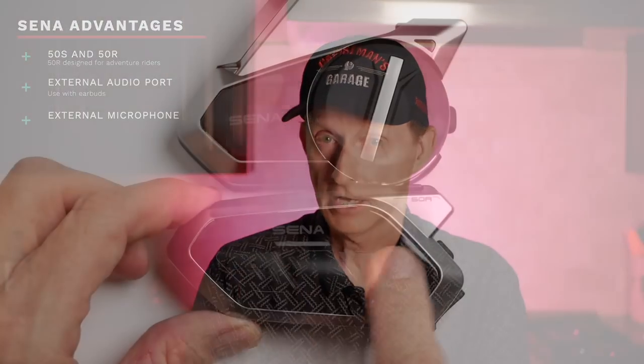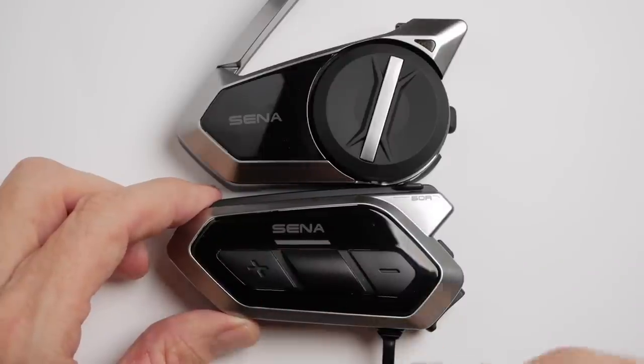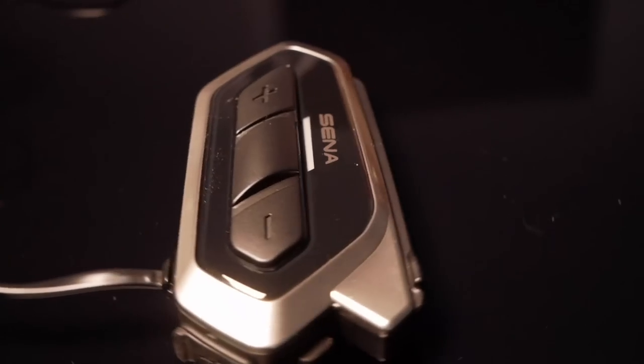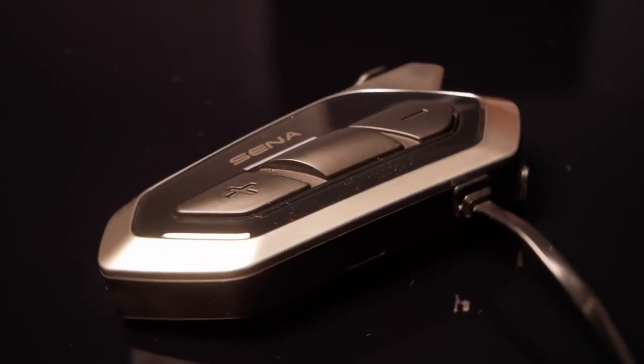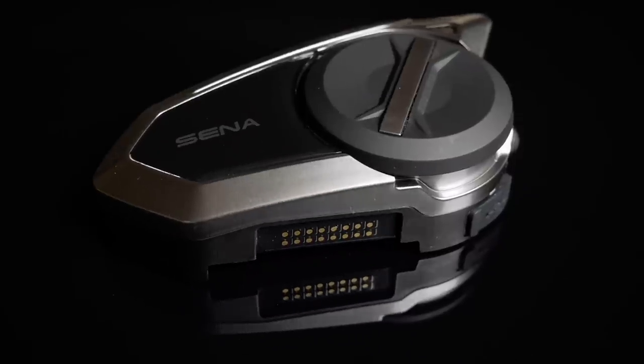The 50R is a little smaller and looks a little more like the Cardo Pac-Talk Bold, and it appears to be more weatherproof than the 50S. So if you're an adventure rider or concerned about riding in the rain, the 50R is probably a better choice than the 50S because it has rubber buttons rather than the jog dial, and it also has sealed microphone and speaker cables rather than a cradle with contacts — those contacts are a place that water could get in and cause a problem. Also, the jog dial is probably not sealed for weather.